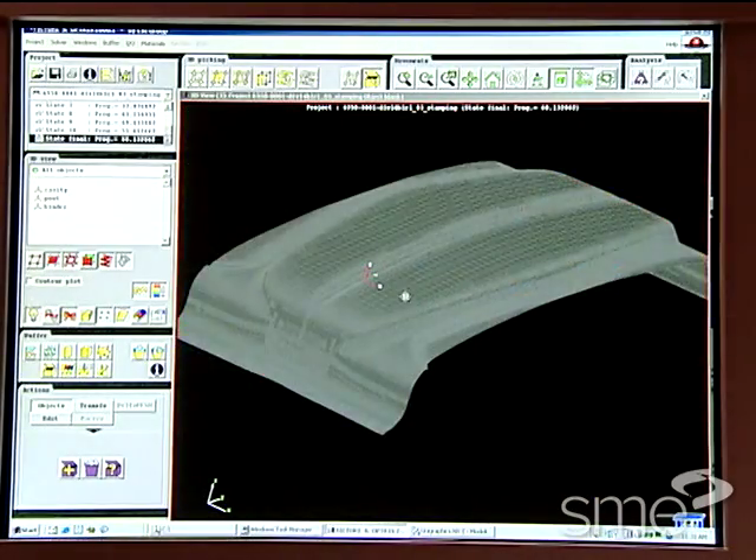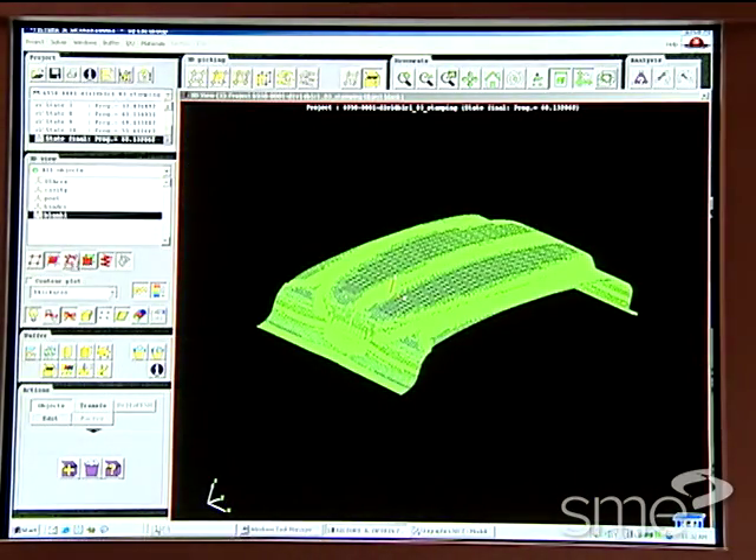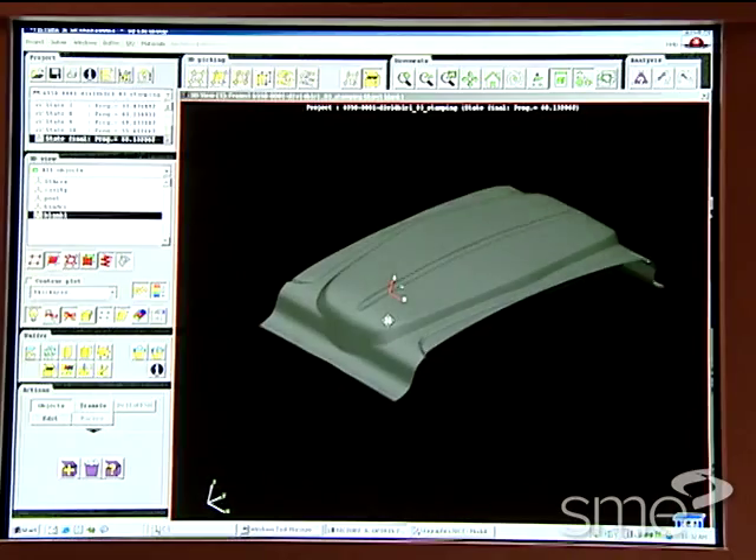Although simulation does not speed up the tool design phase, it does provide advantages. I wouldn't say that simulation helps us get the quotes out any faster, but it is useful in helping us determine whether we need two forming stations or one.